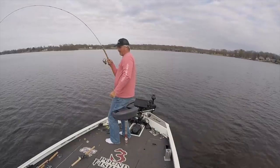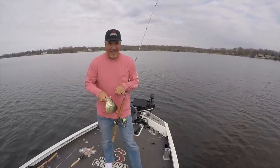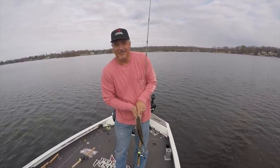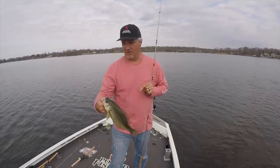That's a pig. That's freaking awesome. These fish are shallow — you can see that. That is a hog right there.